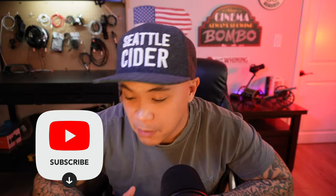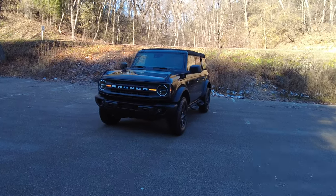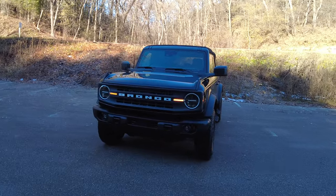Hi, welcome to the channel. My name is Bombo. My Bronco is the Black Diamond — it's a four-cylinder 2.3-liter engine.